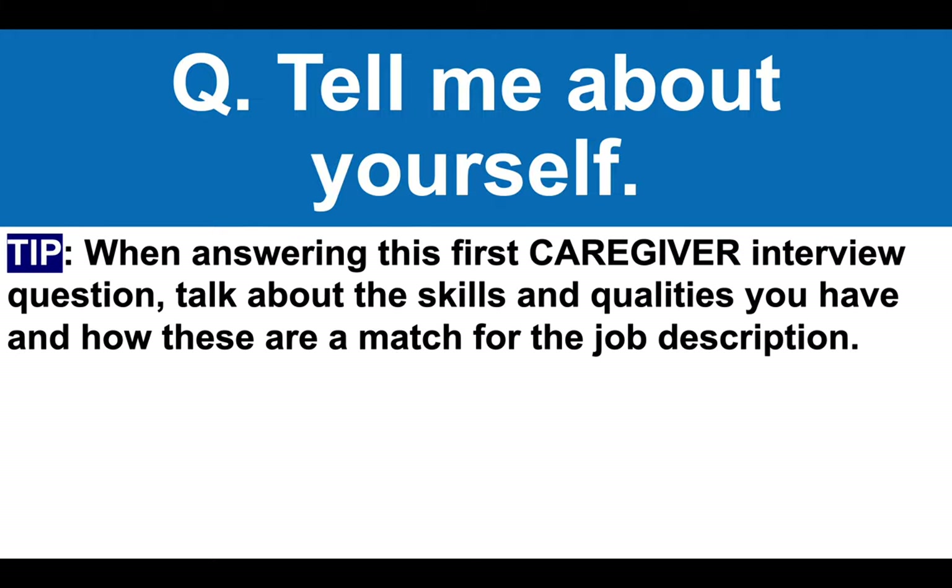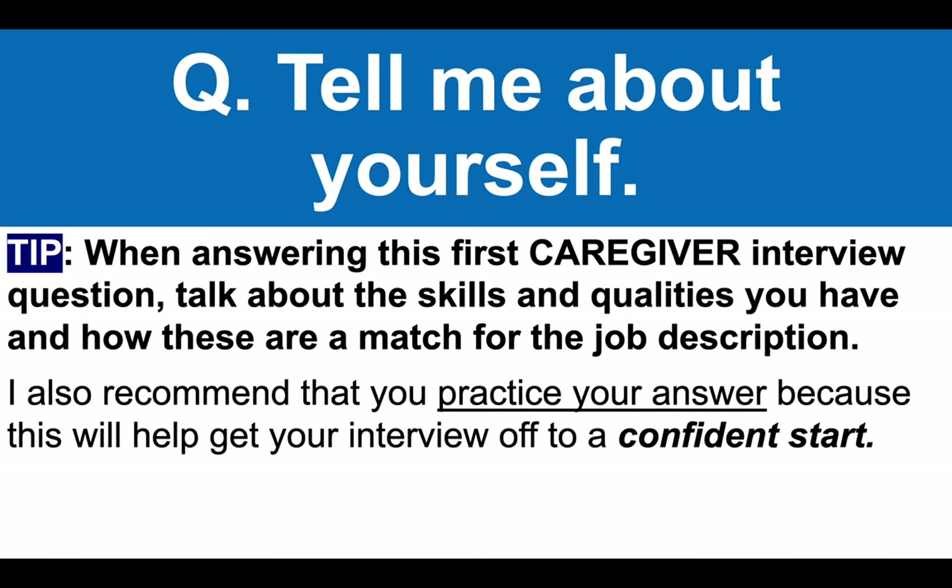The first question is: tell me about yourself. When answering this first caregiver interview question, I recommend you talk about the skills and qualities you have and how these are a match for the job description. I also recommend that you take the time to practice your answer, because this will be the first interview question you must answer, and if you give a great response, it sets you up with confidence for the rest of your interview.